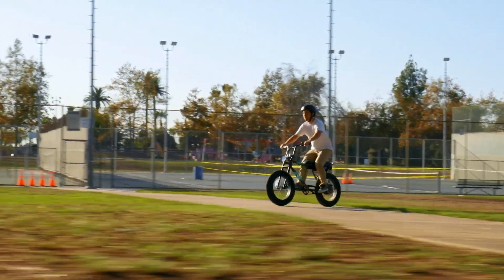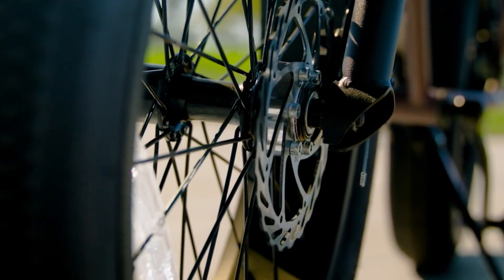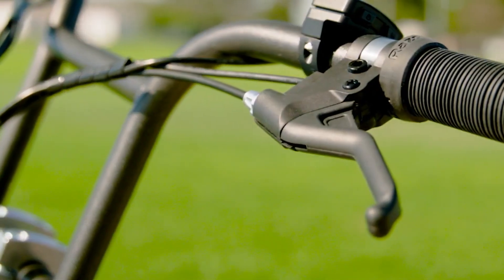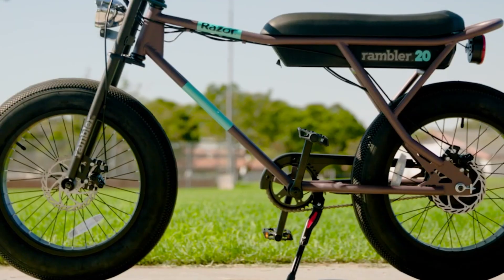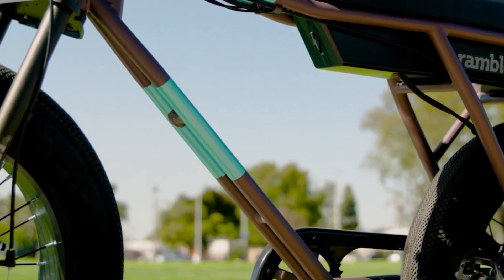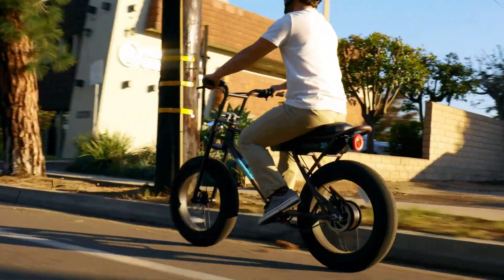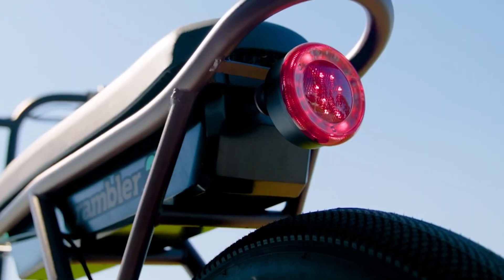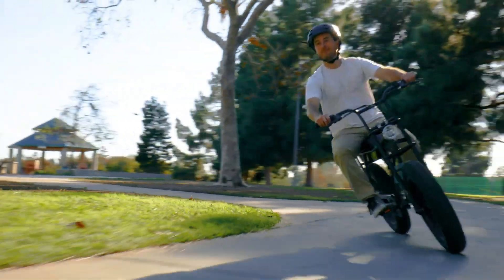Designed for comfort and control, the Rambler 20 features a long adjustable bench seat, dual-crown fork, steel riser handlebars, and front and rear disc brakes. An LED headlight and tail light add visibility, while a compact dashboard keeps you informed on the go. Weighing around 70 pounds and supporting riders up to 220 pounds, it's a fun, capable ride for commuting or weekend cruising — all starting at a wallet-friendly $1,000 MSRP.